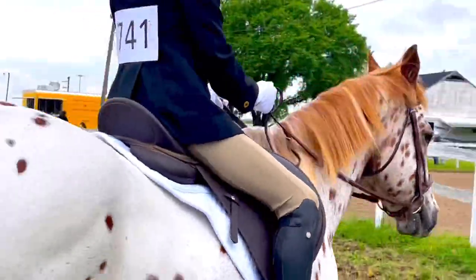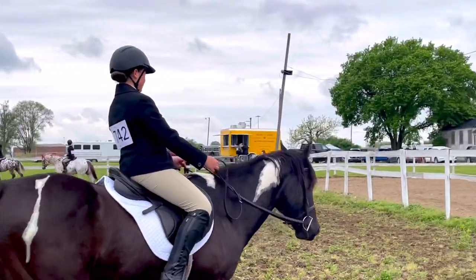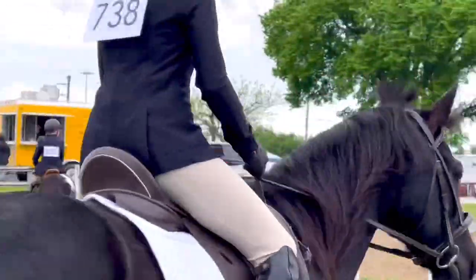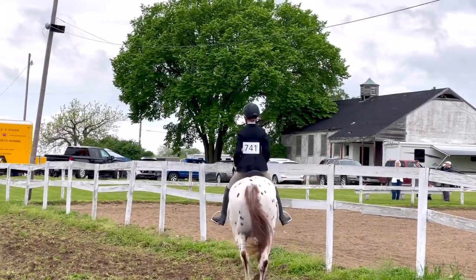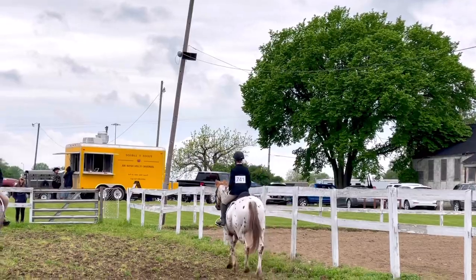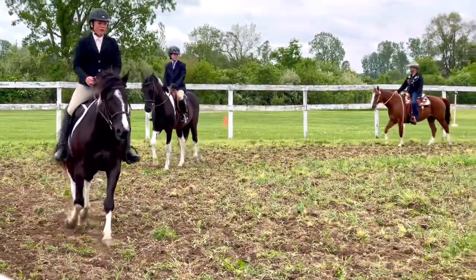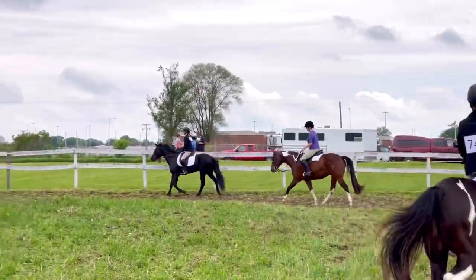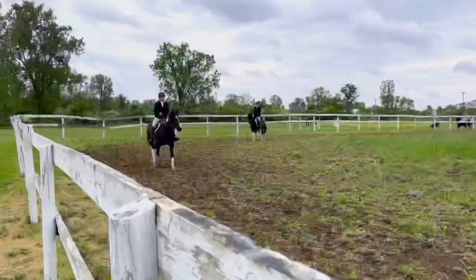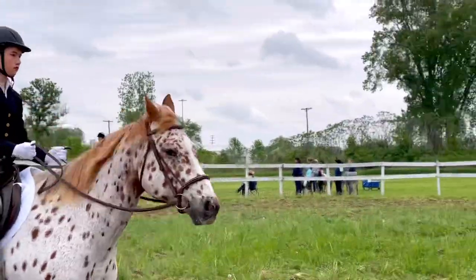He's pulling — just relax your hands. Good. Stay on the rail too. If you're looking up and out, that'll help a lot. Very quietly talk to her a little bit. There you go. Switch your diagonal — you need to pay attention to that. Good, that's better. You really need to pay attention to those diagonals. Sit up, smile, look tall, relax your hands. I'm going to shorten your stirrups when you come out too. Good job.